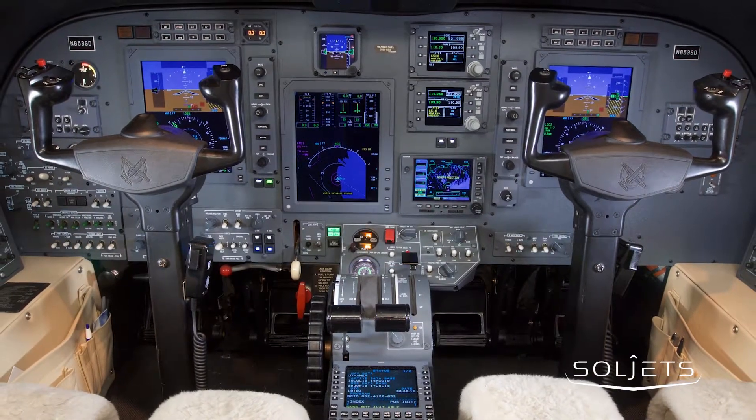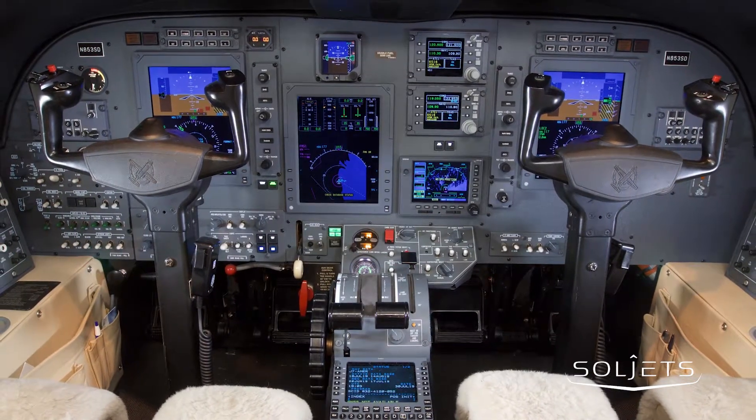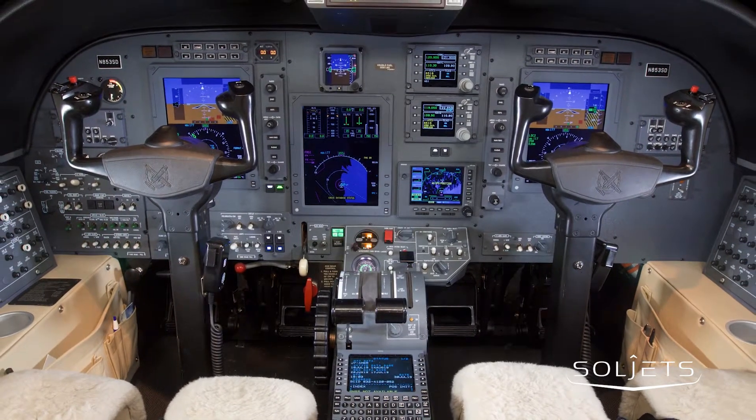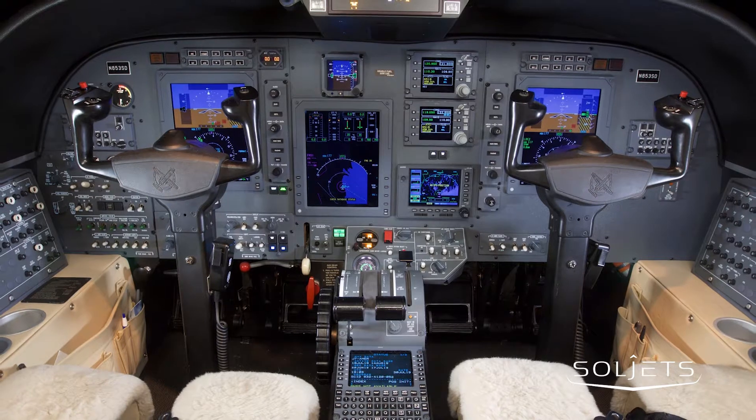This aircraft features the Collins ProLine 21 avionics suite with upgrades including DBU 5000, IFAS 6.0, Garmin GPS 500, WAAS LPV, and ADS-B-OUT.